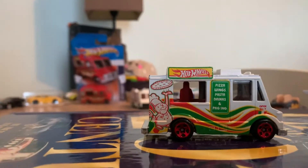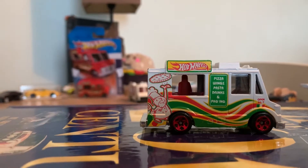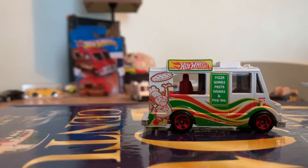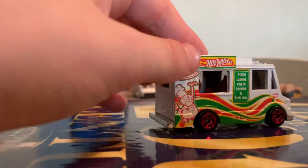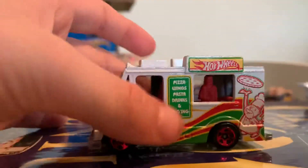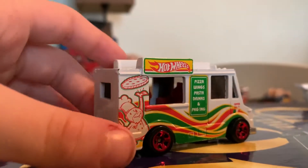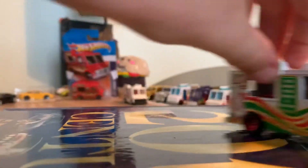First food truck! On the menu there's pizza, wings, pasta, and drinks. It's pretty cool — it's like an Italian theme. You can see the guy on the front doing the pizza. Really like how it's all metal — if you flip it upside down, all metal. Really cool, first food truck of the day. Let's put it off to the side.